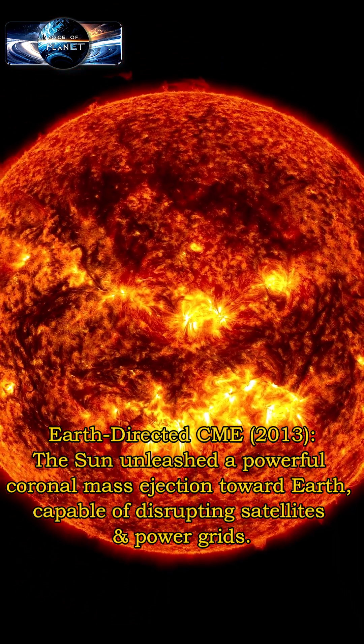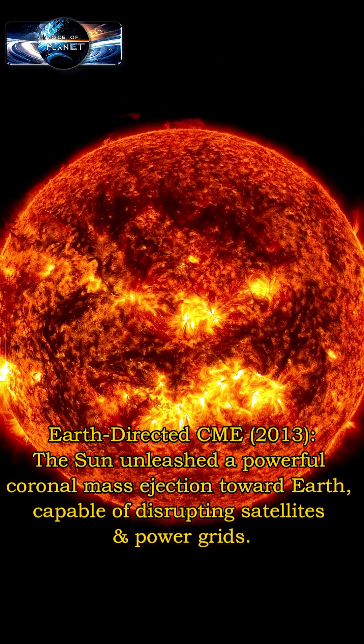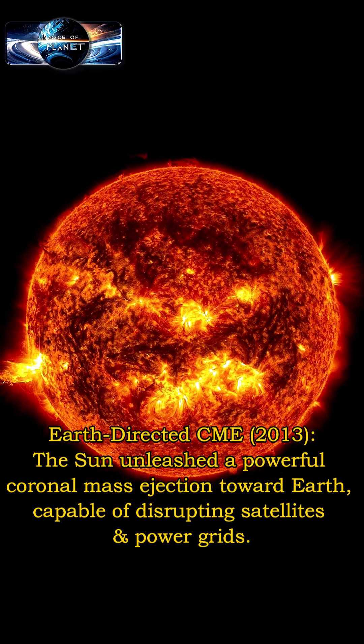An Earth-directed CME: the sun unleashed a powerful coronal mass ejection toward Earth, capable of disrupting satellites and power grids.